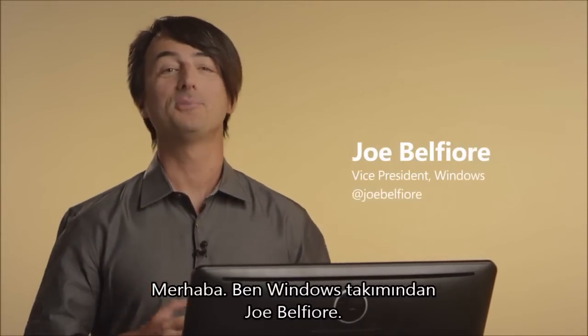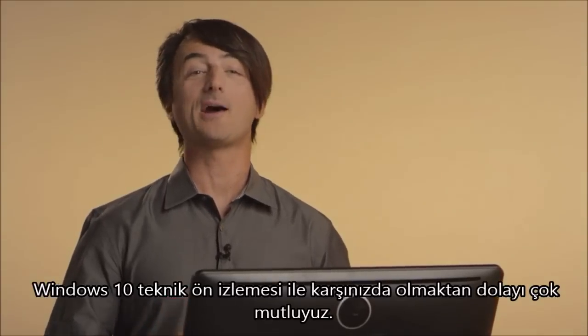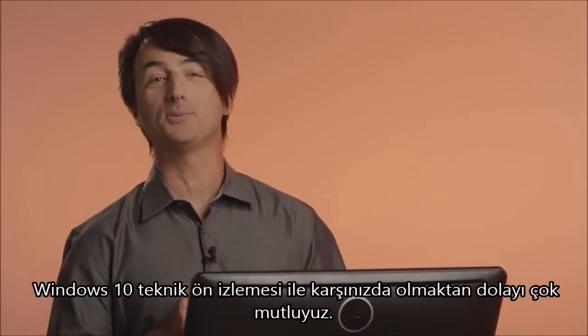Hi, I'm Joe Belfiore with the Windows team. We're happy to have you join in our Windows 10 technical preview.